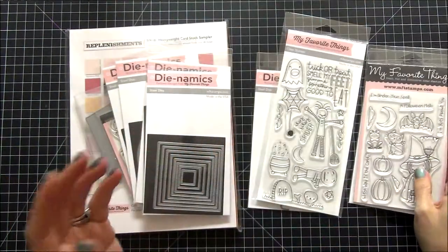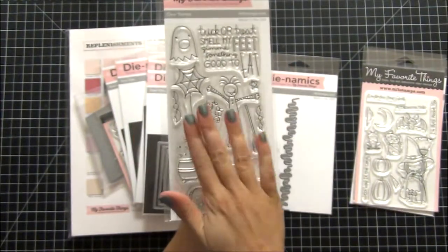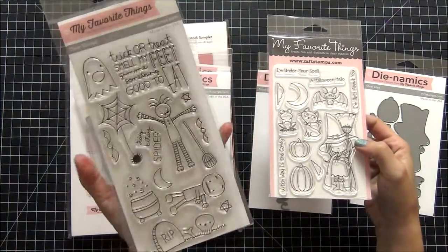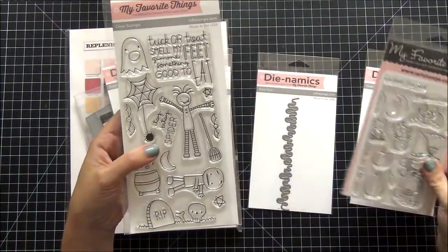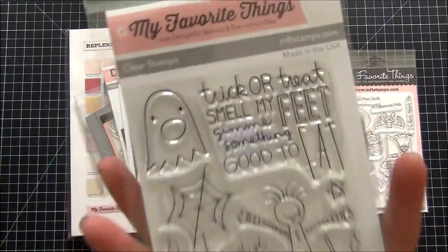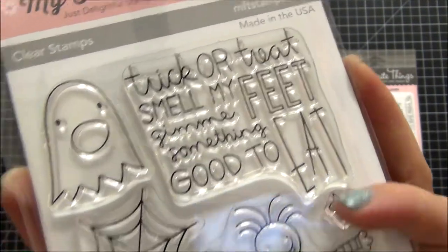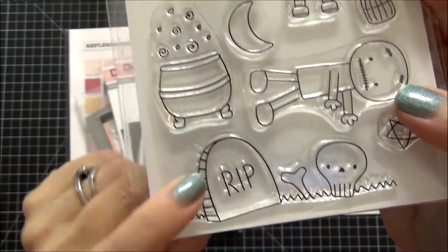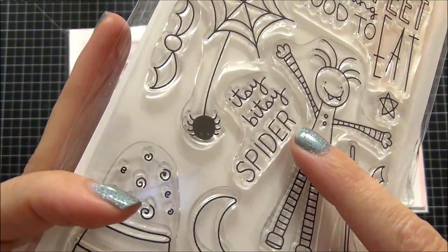The next set I picked up was Trick-or-Treat, and I love this stamp set. I contemplated maybe not getting this one and I'm glad that I did. Look at the size — this stamp set on the left is huge! I got it specifically for the stamp that says 'Trick-or-Treat, Smell My Feet, Give Me Something Good to Eat.' I also love this spider web, this little cauldron, the graveyard, and the stamp that says 'Itsy Bitsy Spider.'